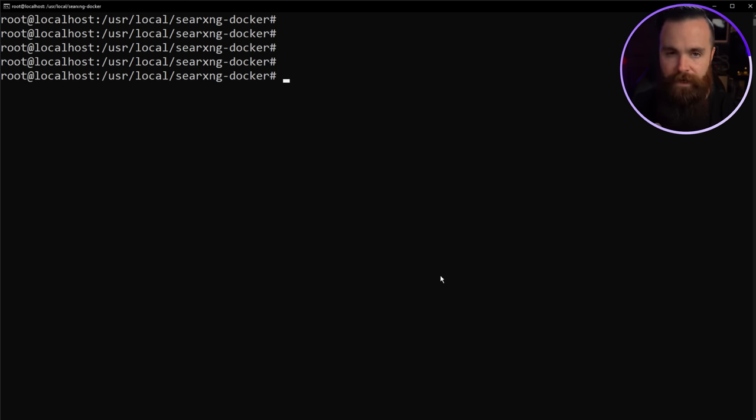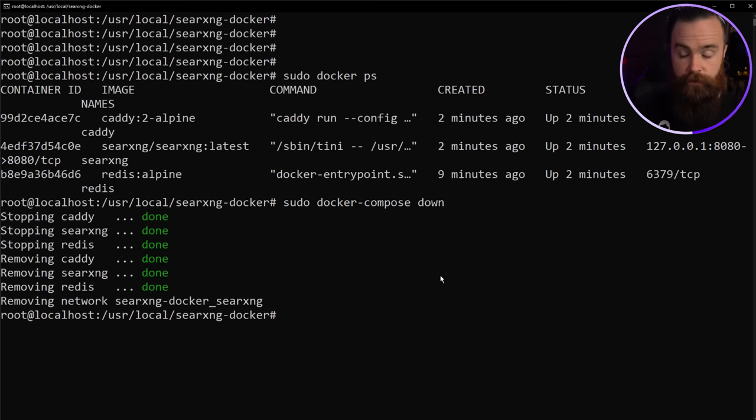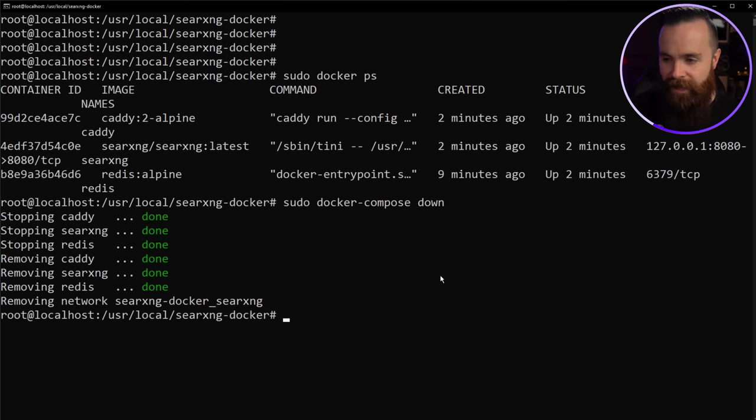Getting back to our server: if you want to tear down the containers, run sudo docker-compose down. That's all you need. You can tear down, make changes, and put it back up. What's cool about Docker is every time you bring it back up, it should update the Docker containers to the latest versions available, so you're always up to date.